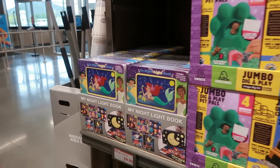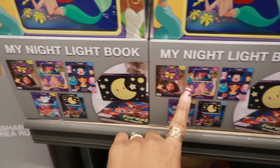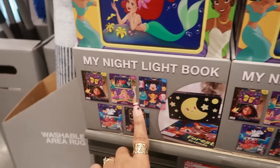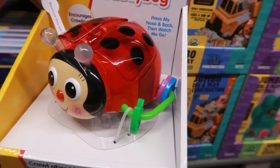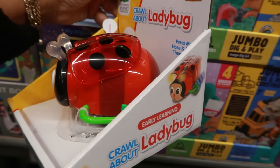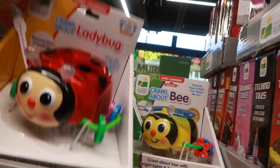Those dig-and-play sets are $10.44. There are nightlight books for $9.99, including a Disney Baby, one in Canto, and other ones. There's also an early learning crawl-about ladybug — press its nose and watch it go across the floor while the baby chases it learning to crawl. There's a bumblebee version too, three different ones for $13.00.